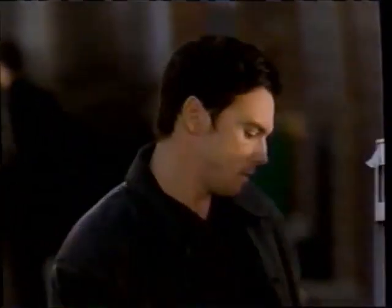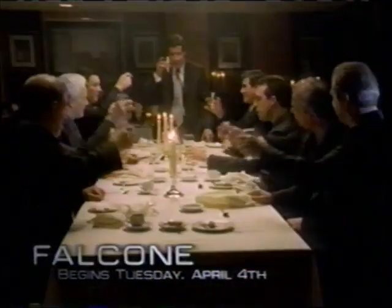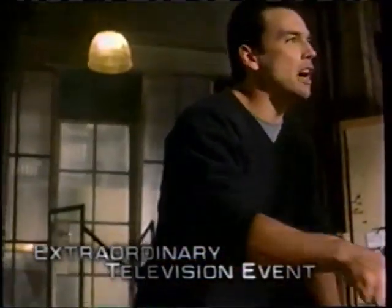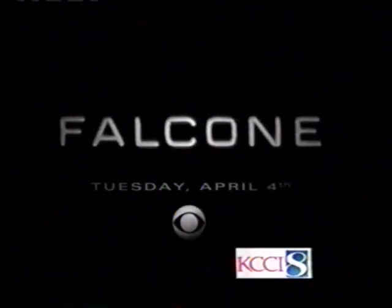The FBI's best agent is going inside the mob. 'I want to check him out top to bottom — you smell anything bad.' Now, getting closer to one family could mean losing another. 'Is Daddy coming home?' 'Not tonight.' An extraordinary television event. 'Not only do you get whacked, but I get whacked.' Battle Cove — begins CBS April 4th.